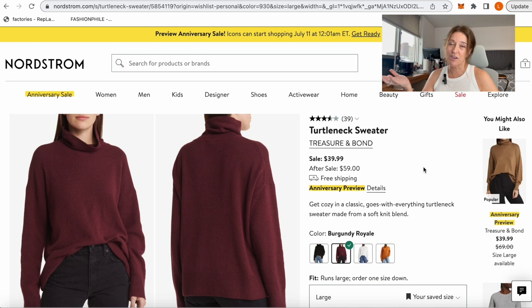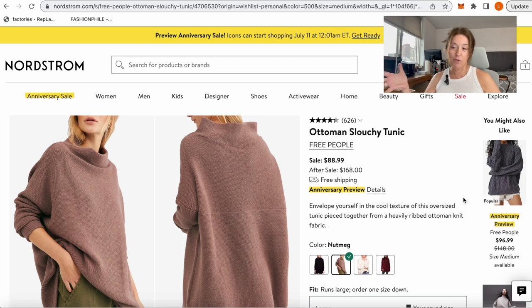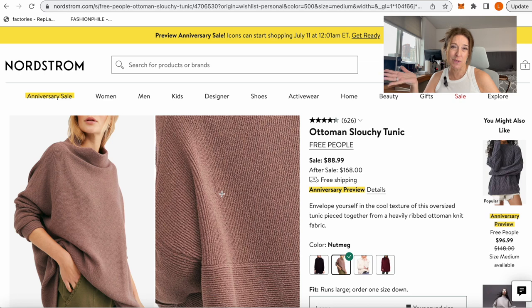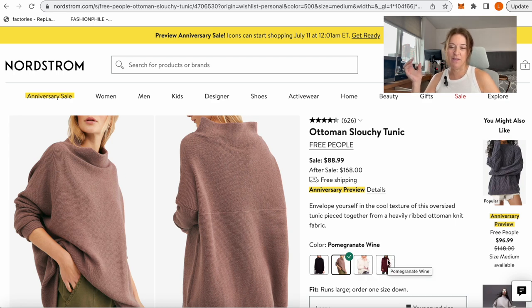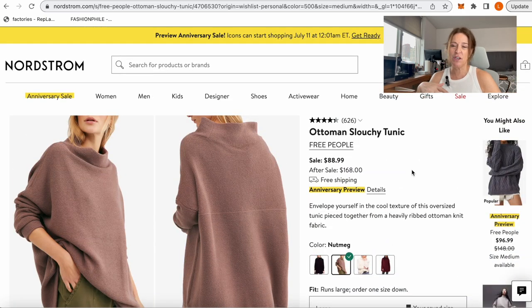The Treasure & Bond Turtleneck Sweater is another staple piece — comes in burgundy, black, ivory, and rust pecan, which is a great fall color for autumn-toned people. A great basic at $39.99. The Free People Ottoman Slouchy Tunic is another Nordstrom Anniversary Sale staple — always in the sale. It comes in four colors: a nutmeg/blush-ish color, black, ecru, and wine. It's a really oversized throw-on over leggings or skinny jeans. Definitely size down in this one as it runs oversized.